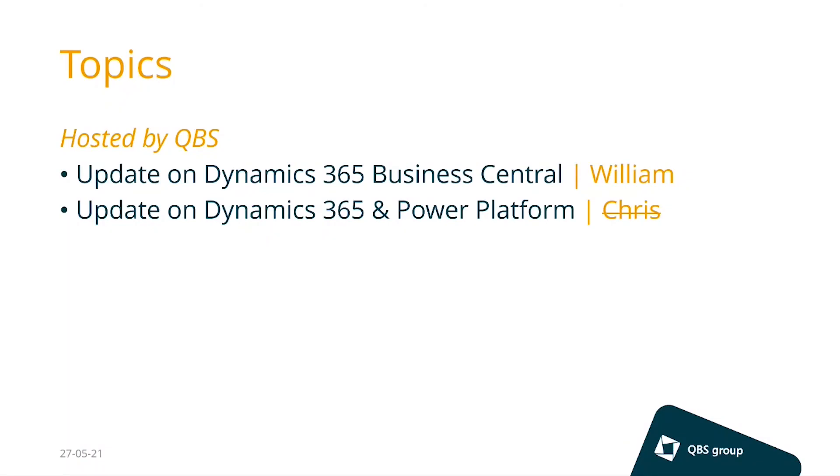I will share some news regarding Business Central. Like Sander already mentioned, the part of Chris is more or less moved to the dedicated session tomorrow, but nevertheless I will cover some news around Power Apps.